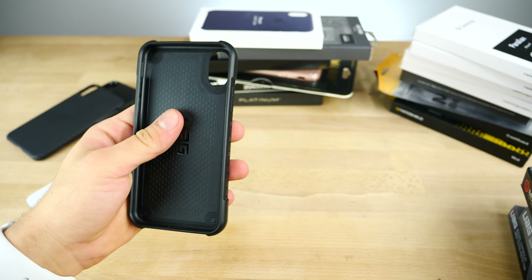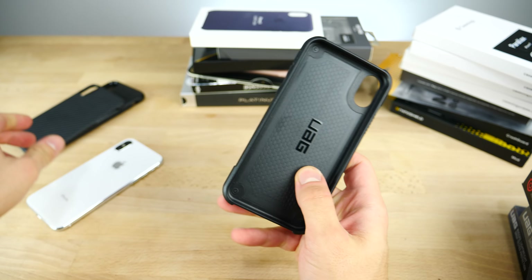Next is the UAG series — you guys know I love these, and this year's are no exception. They've got beautiful new colors, like this red Monarch series, the regular Plasma series which is always a favorite, and a new Plyo series. I'm most drawn to the Plyo because it's their hardcore heavy-duty case reinforced with metal inside — super sturdy, awesome color, leather look inside. The Plasma series is a thinner version, very slim and durable. UAG is a little spendy — around $50-60 — but they hold up and are worth the money.